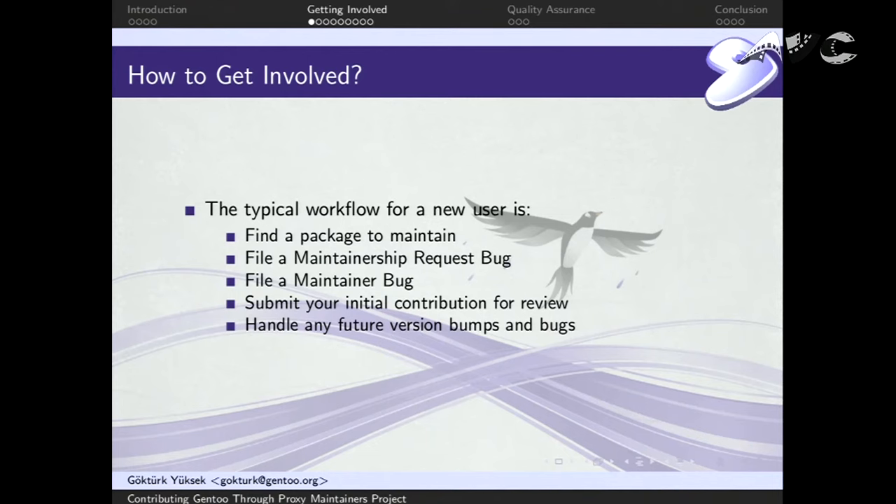So how to get involved with our project. For a new user, this is our workflow: you find a package to maintain — there are multiple ways to look for packages which I'll go into. Two things recently added to our workflow are: we will ask you to file a maintainership request bug, then we will take your submission, evaluate it, give you feedback, improve if needed, and once it's approved, you will be responsible for that package going forward.